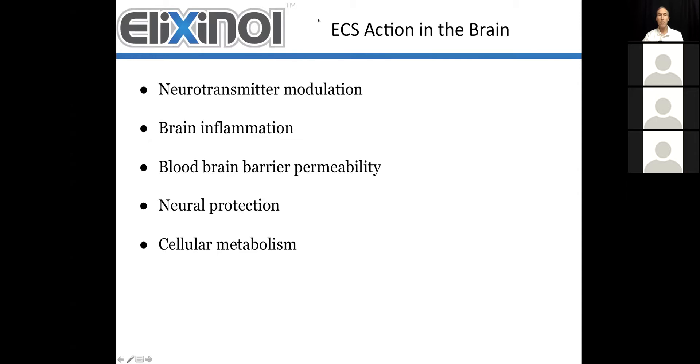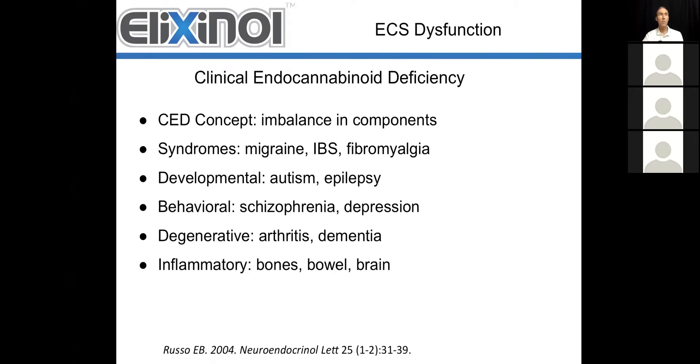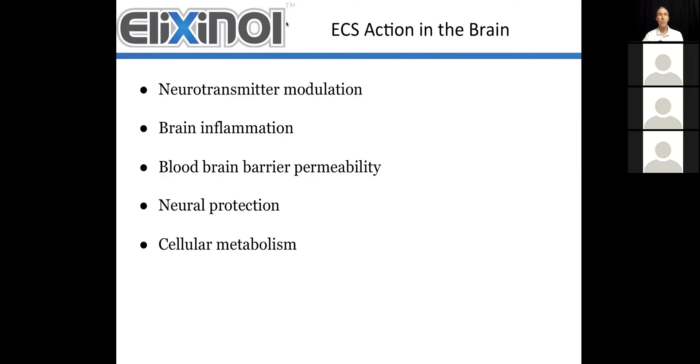Excuse me just a moment — I just wanted to turn off the microphone to prevent feedback into the system. Okay, I think I've got that taken care of. Let me carry on.